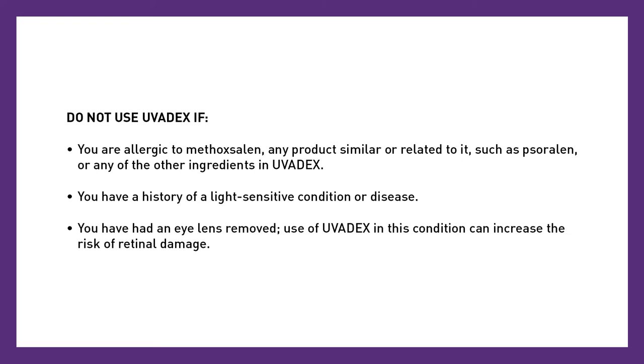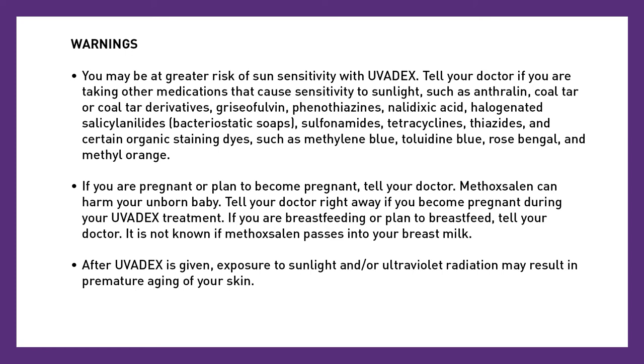Warnings. You may be at greater risk of sun sensitivity with Uvidex. Tell your doctor if you're taking other medications that cause sensitivity to sunlight, such as anthraline, coal-tar or coal-tar derivatives, griseofulvin, phenothiazines, naladixic acid, halogenated salicylanolides, bacteriostatic soaps, sulfonamides, tetracyclines, thiazines, and certain organic staining dyes such as methylene blue, toluidine blue, rose bengal, and methyl orange.